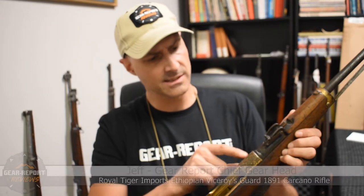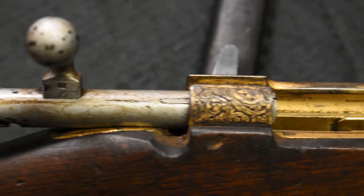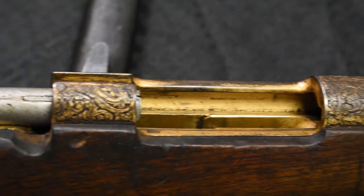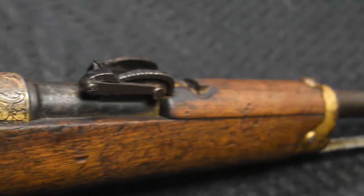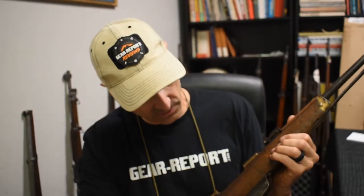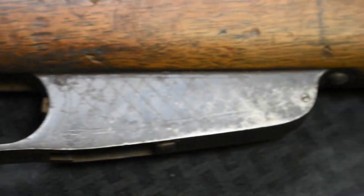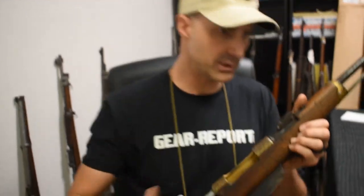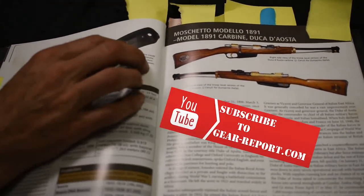I'd like to show you this 1891 Carcano that has some very intricate engraving and some bright work in a gold color around a gold trigger, and some engraving here. This is a very special rifle, so I'm going to consult the book — I don't want to get anything wrong, so we're going to look on paper to be sure I get everything right.